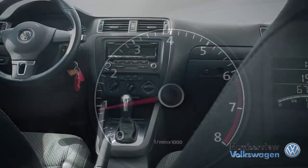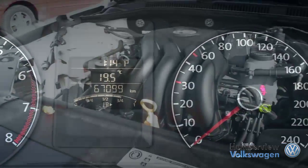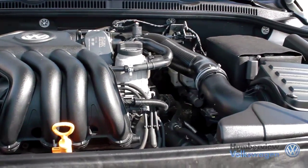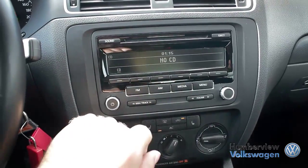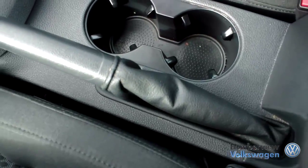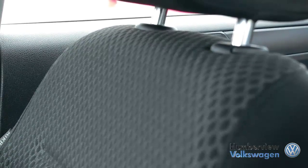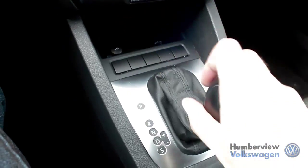Established in 1958, Humberview Volkswagen has been serving the Toronto, Etobicoke, and Mississauga regions with top-quality, expertly crafted vehicles for over 50 years. We believe that when you love what you do, providing amazing customer service is easy. From our climate-controlled drive-thru bay and state-of-the-art lounge to our dedicated sales specialists, we ensure that you have the best possible car shopping experience.